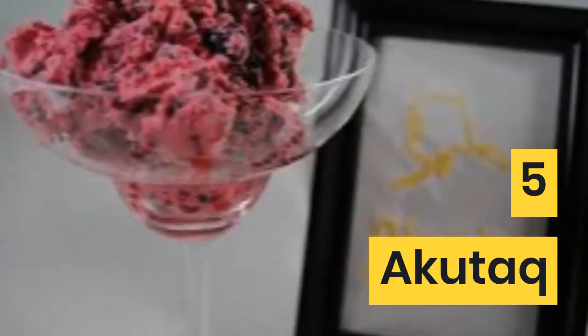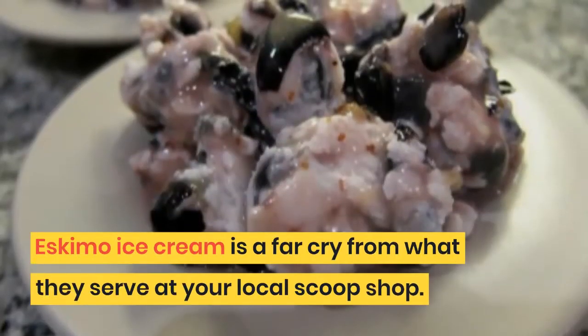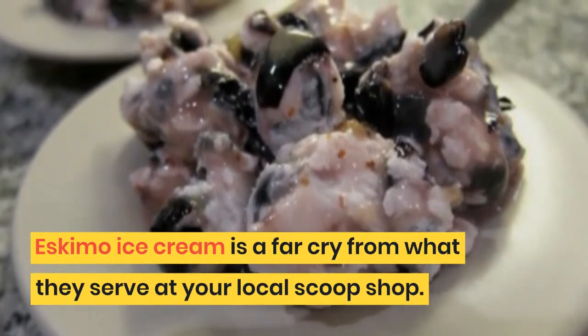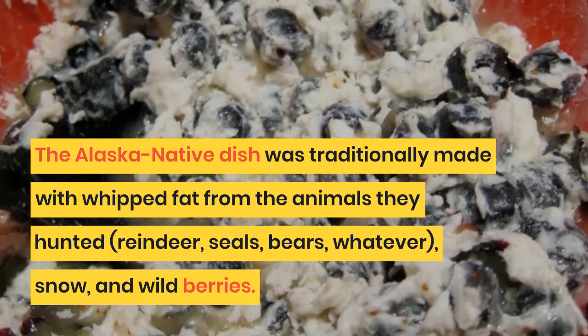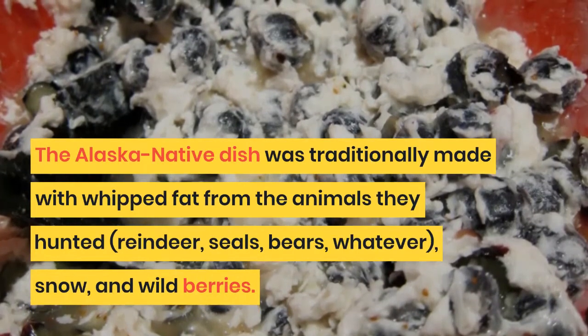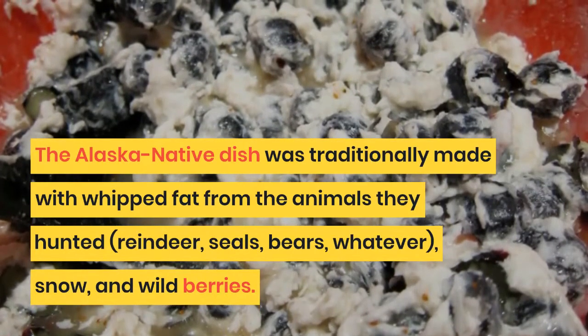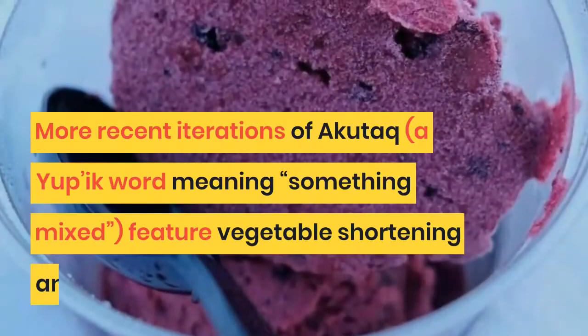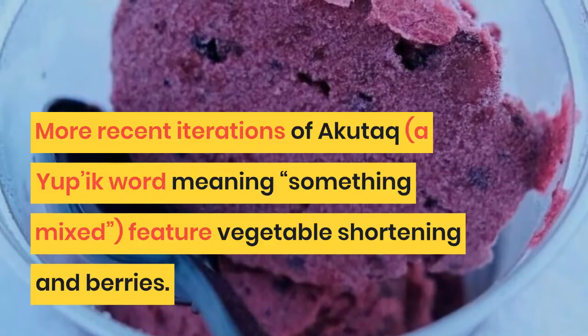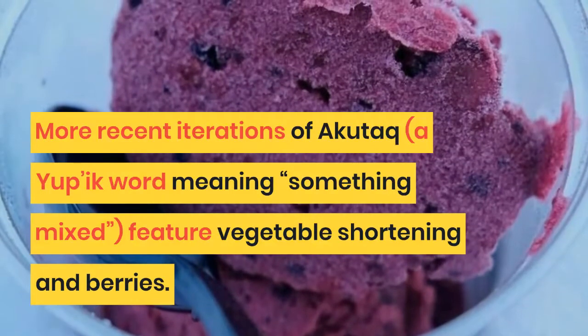5. Akatak. Eskimo ice cream is a far cry from what they serve at your local scoop shop. The Alaska native dish was traditionally made with whipped fat from the animals they hunted — reindeer, seals, bears, whatever — plus snow and wild berries. More recent iterations of Akatak, a Yupik word meaning 'something mixed,' feature vegetable shortening and berries.